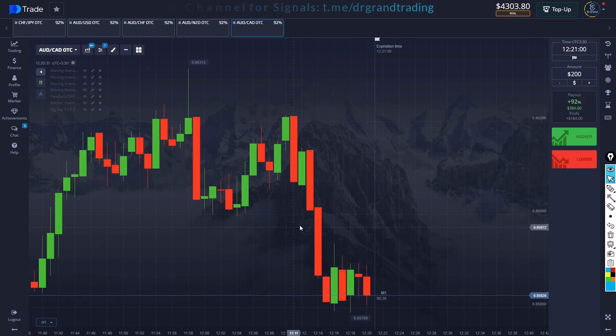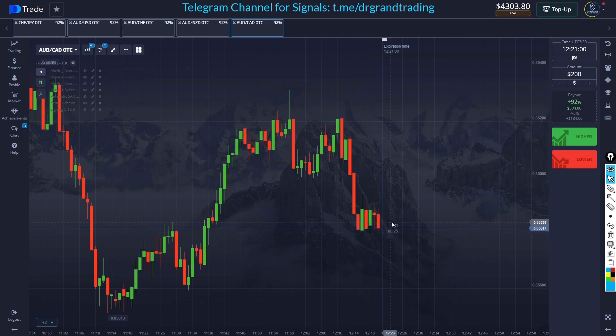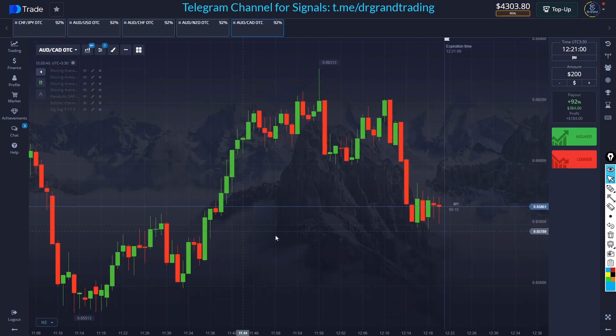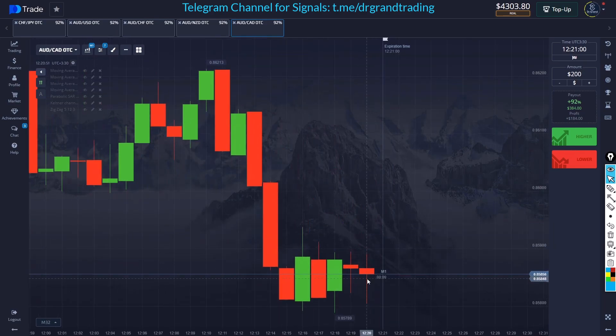What's up everybody, I'm back with another trading session. Today I will take some trades based on candlestick psychology. You can see the market has been dropping like crazy, then we have a nice little buyer's trend here, and now we are in a ranging market.